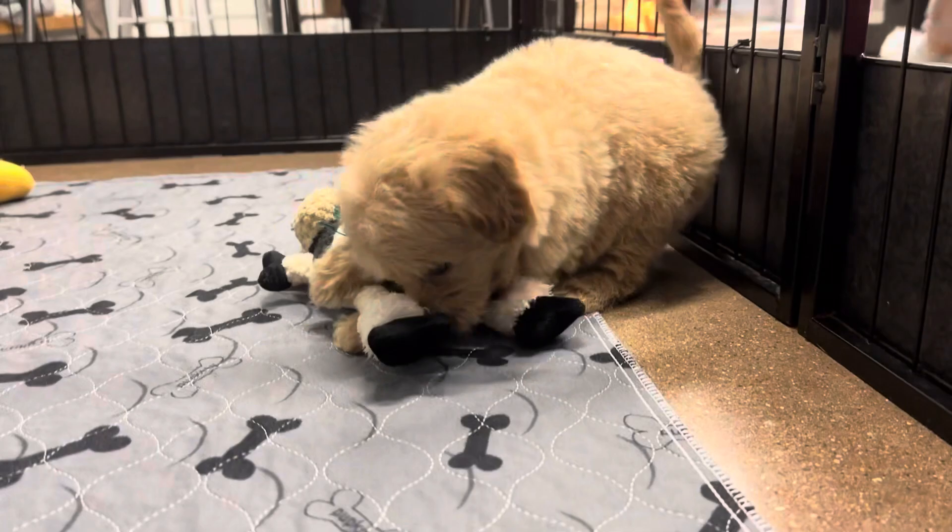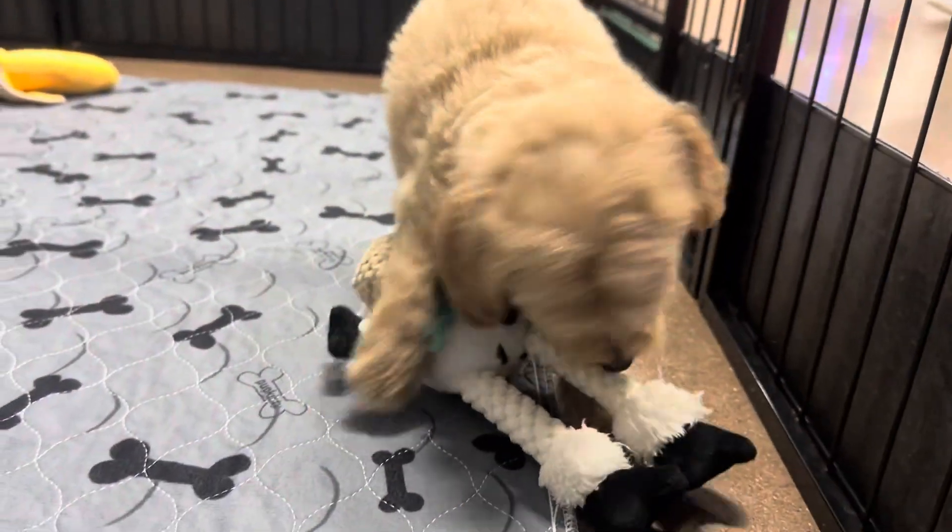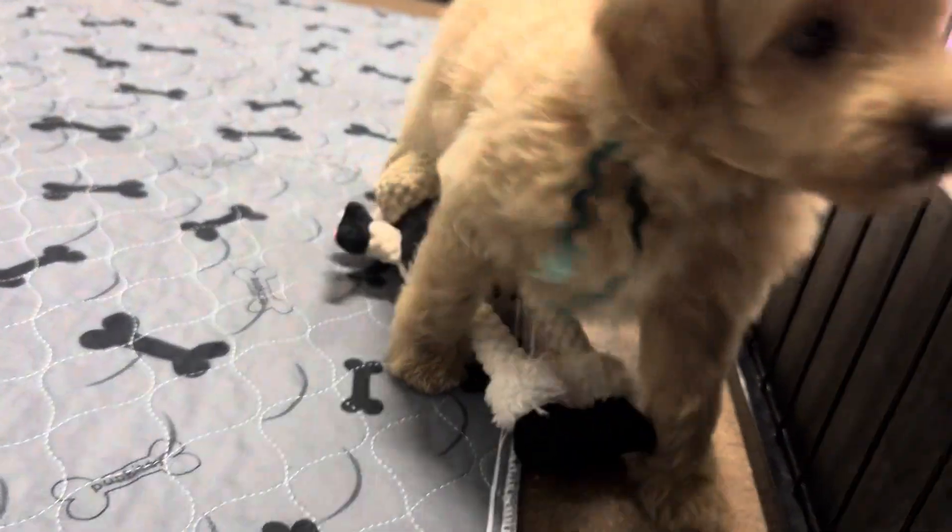Did you get the toy? Did you get the toy? Good job. Good job, buddy.